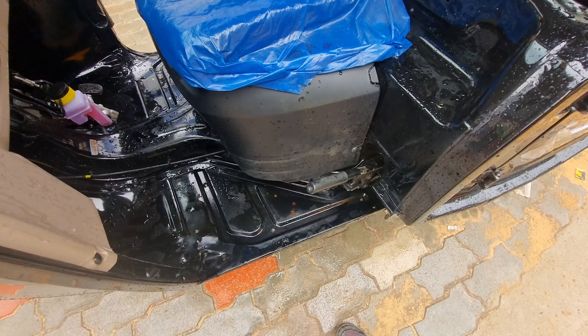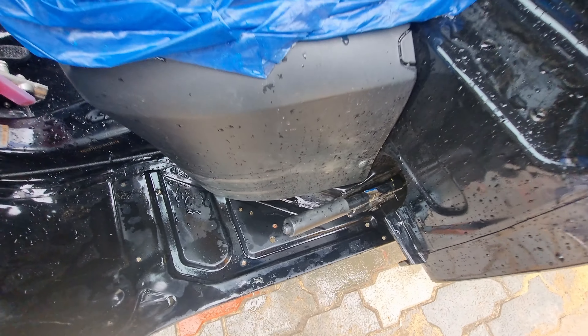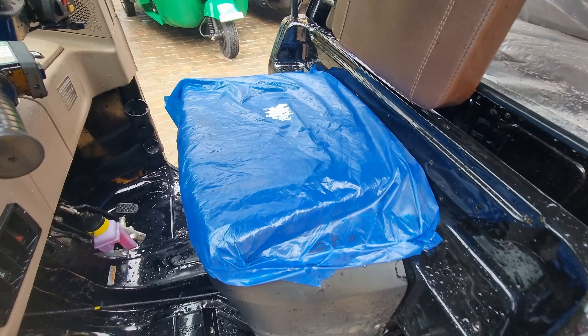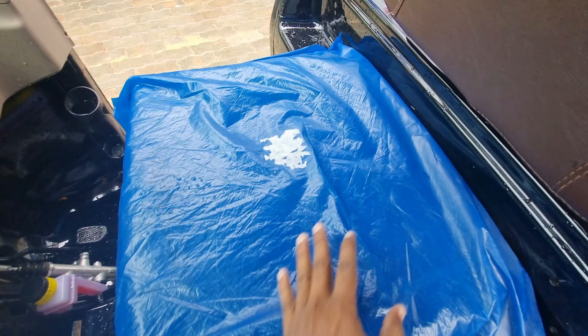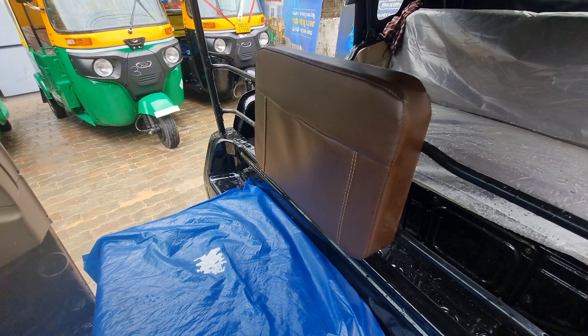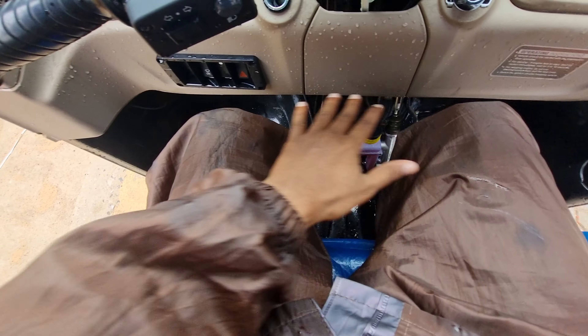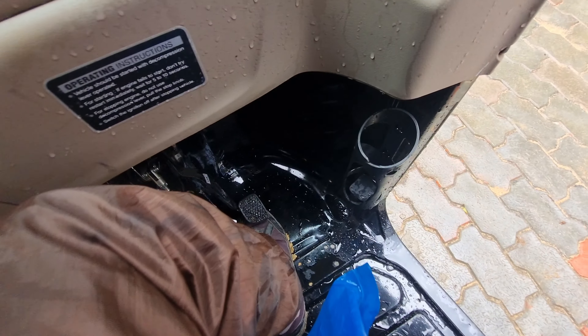The driver seat is very good. The seat is wider, making long tours very comfortable. The backrest is very good, and there is armrest support for the driver seat too.